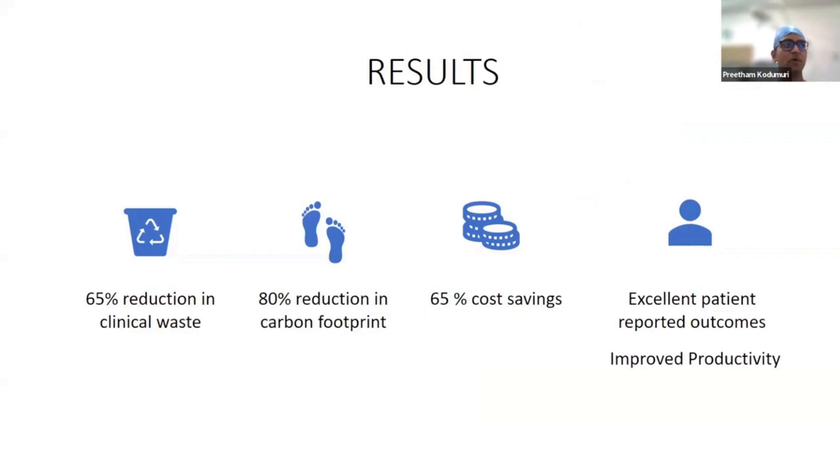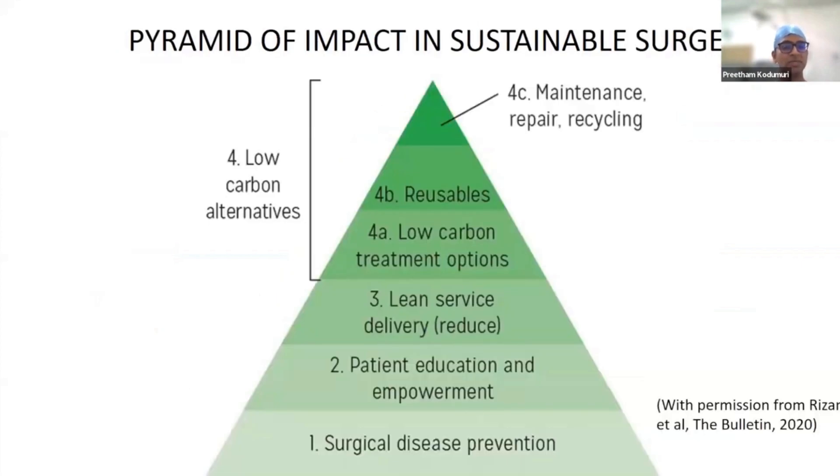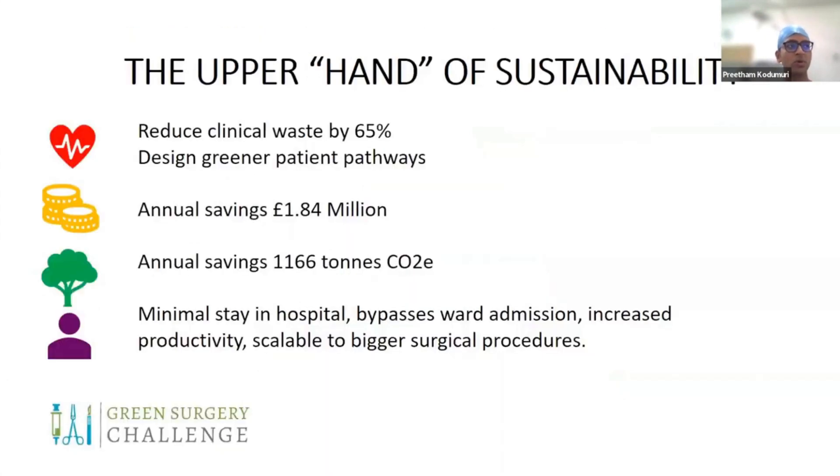In summary, this ticks all three boxes of the triple bottom line for sustainability — great for patients, the economy, and the environment. On the pyramid of sustainable surgery it sits in the middle at lean service delivery, though the major impact will come from changing patient pathways and disease prevention outside the theatre, which we are working on now. Extrapolated across the UK, these two small changes could save approximately £2 million and reduce almost 1.2 million tons of CO₂, while decreasing hospital stay, increasing productivity, and reducing costs.